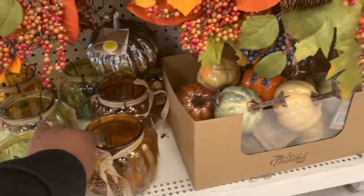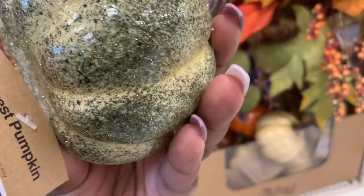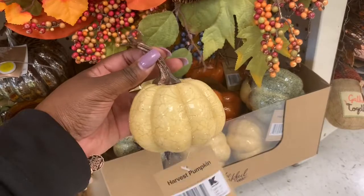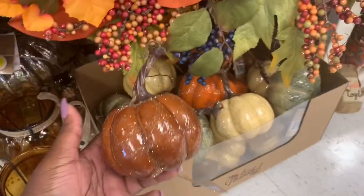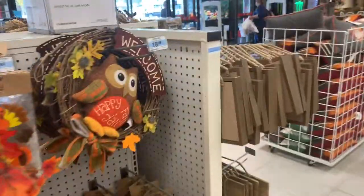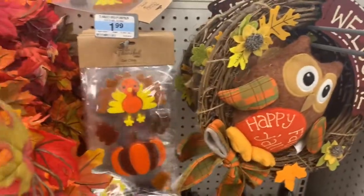And then these little pumpkins down here — I don't see the price on those either, but I see green, yellow, and orange, and an orange in the brownish color. We have more wreaths over here. Look at this, this is cute. This is $18.99, says welcome with the owl. Happy fall y'all. And then the window cling is $1.99.